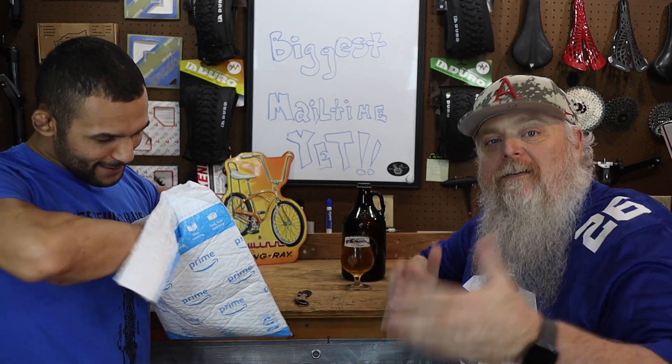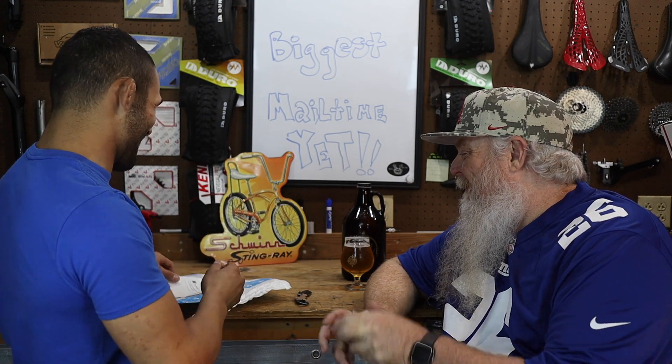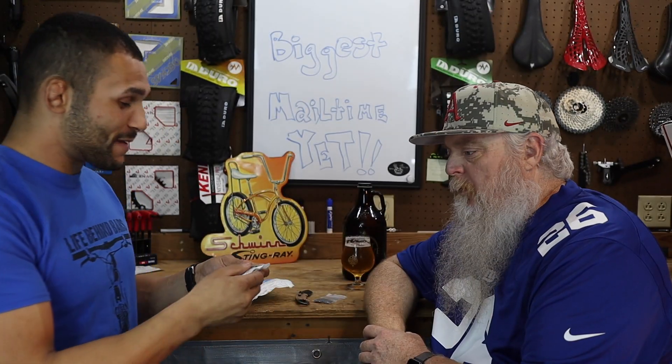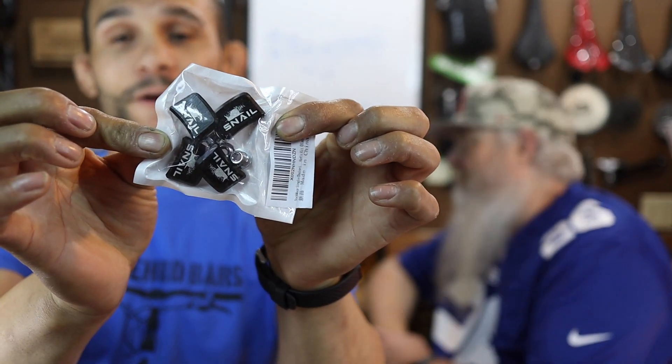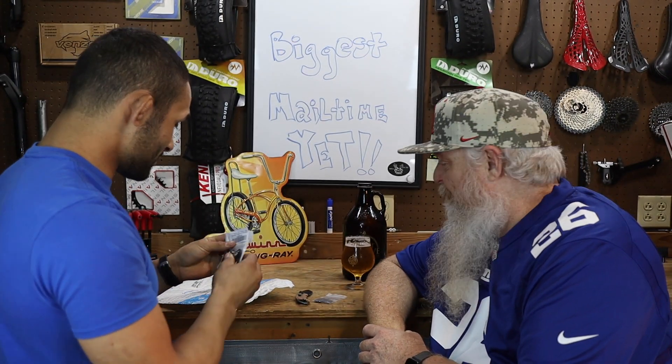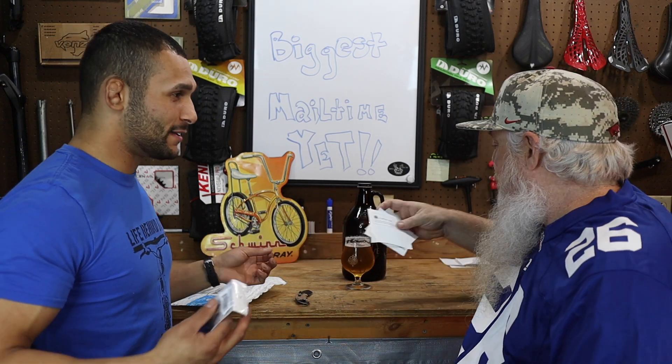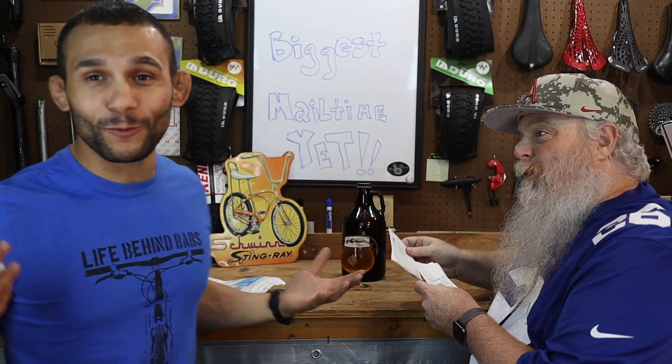That's a hell of a mail time. Hey, if you guys are enjoying this mail time, can you give us a thumbs up right now? Help the video, help the channel a little bit. Chain ring bolts that cover the silver, from Robert Frazier. Oh, those are sweet — that covers the little face on the chain ring. Robert Frazier said, 'Man, you need a little bit of blingage on there.' These ones completely cover them up and they've got the little snail symbol on them. Robert Frazier, man — that guy just comes out of the woodwork.